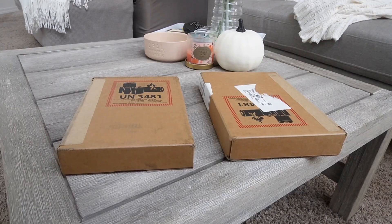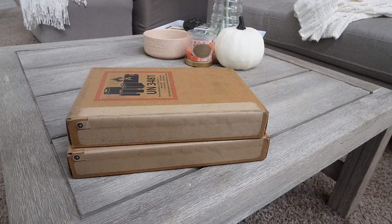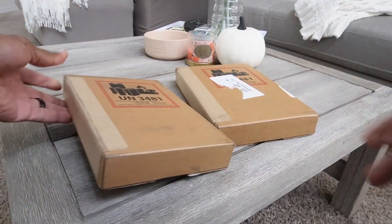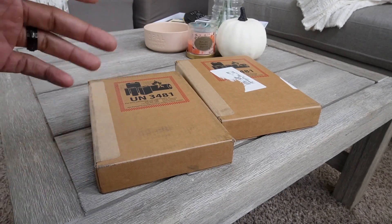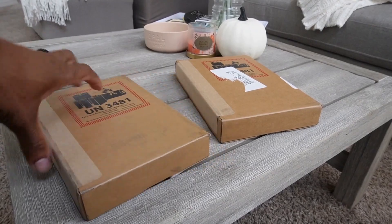I did the same thing last year with my 13 and I was able to get it early. Alright, both iPhones made it — the 14 Pro Max and a regular 14 — so we're going to open both of them up.